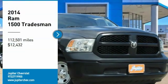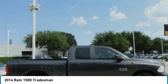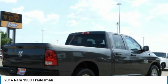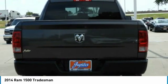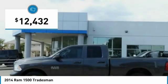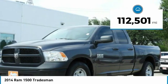We are pleased to show you the 2014 Ram 1500, which went against the Chevrolet Silverado, Ford F-150, and Toyota Tundra — all excellent trucks in their own right. The Ram took home the prize for its well-rounded strengths and is priced below $15,000. This vehicle has less than 115,000 miles.